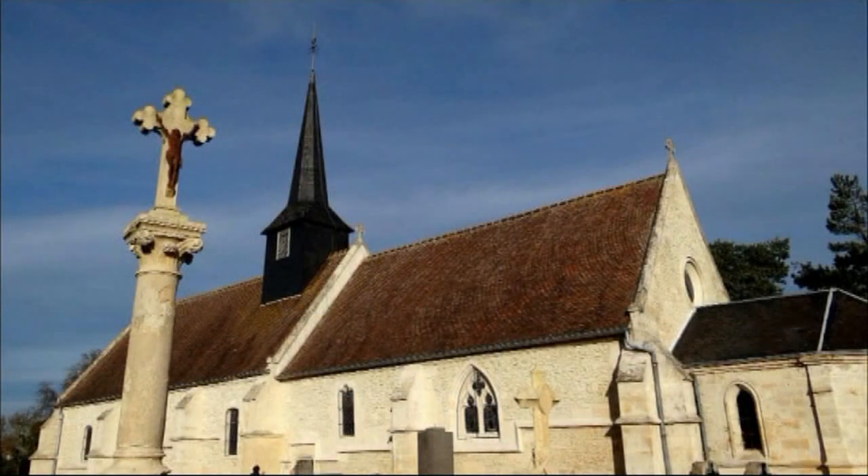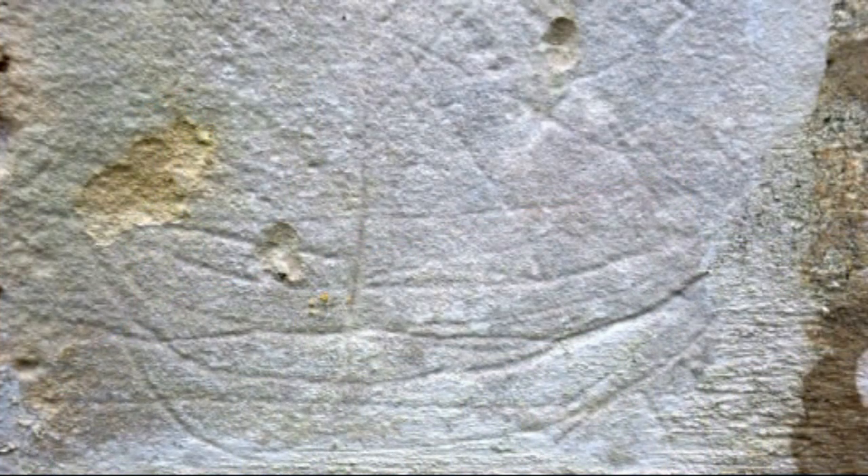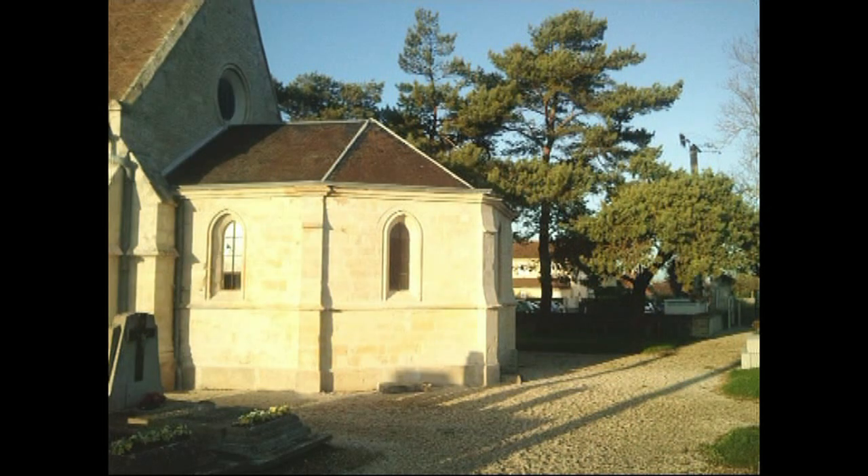When the plaster was removed from the outer walls in 2005, various old graffiti appeared, notably ships and sundials. The sacristy was added as an extension to the choir in the 19th century.